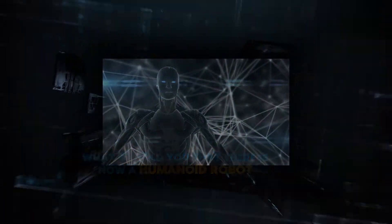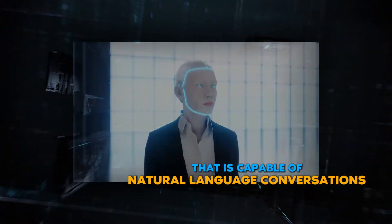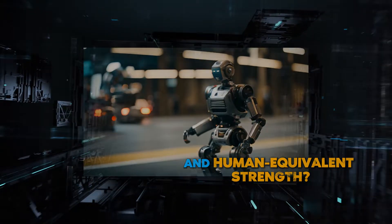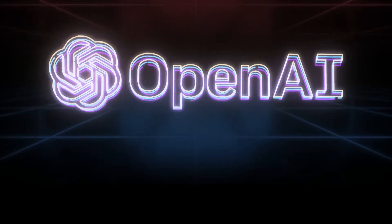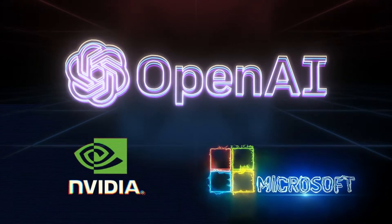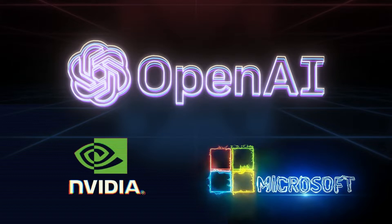What if I told you there is now a humanoid robot capable of natural language conversations that also has superhuman vision and human-equivalent strength? With notable funding from big players like OpenAI, NVIDIA, and Microsoft, Figure is one of the most dominant players in the race for the best AI humanoid robots.